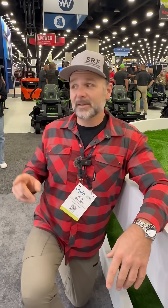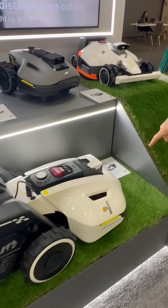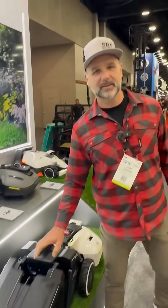So Mammotion has the Luba, Luba Mini, and the Yucca — including the bigger Yucca that does the raking. It's got a little bagging system back here to catch all your leaves and stuff, so you don't have to rake anymore. Pretty awesome, guys.